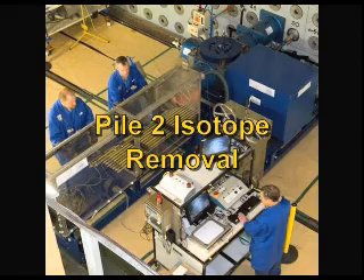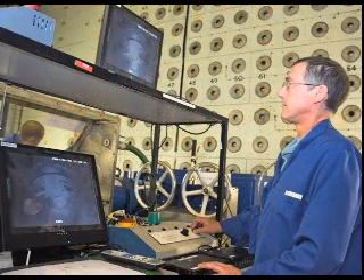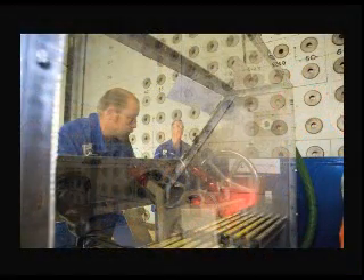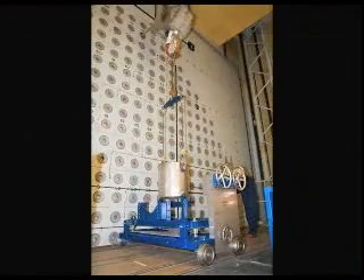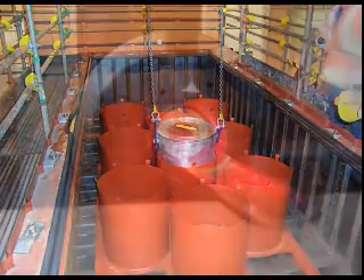Removal of materials from the pile's reactors has commenced with the retrieval and packaging of isotope cartridges in Pile 2. This was an important risk reduction activity, and its completion demonstrates the ability to plan and perform physical work activities in a hazardous nuclear reactor environment.